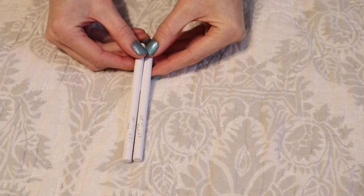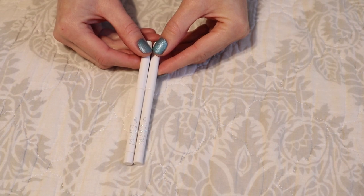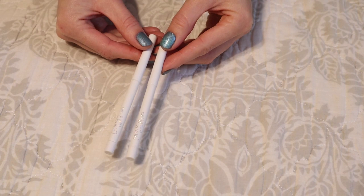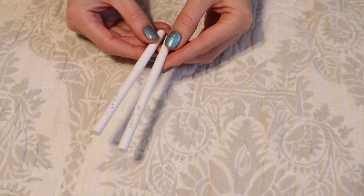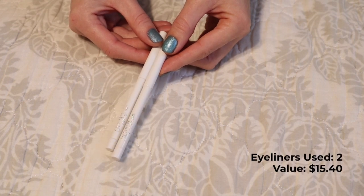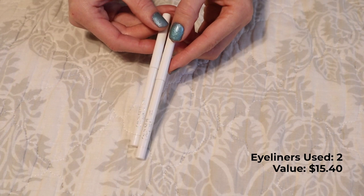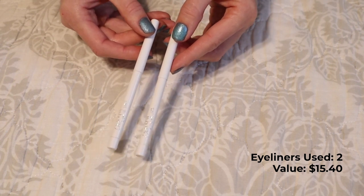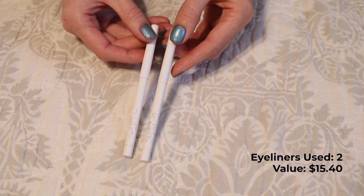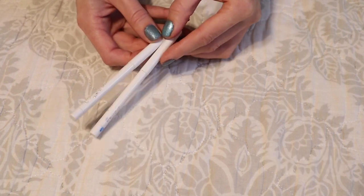Next up is eyeliner. I only finished off two eyeliners and they're both the exact same product — I had duplicates. This is the ColourPop Creme Gel Liner in the shade Exit. You'd think because I finished off two that it was a favorite, but no — I really don't like the way matte white eyeliner looks on my eyes. I would only use this through the waterline and I just don't find it flattering. So I'm happy I used both up. Next year I'd like to improve on this number and work through some of my colored and liquid liners.